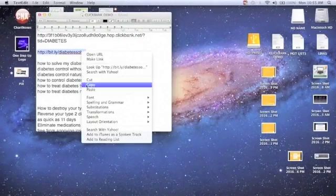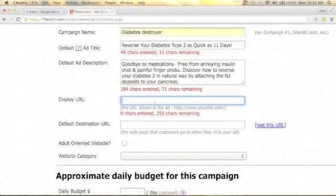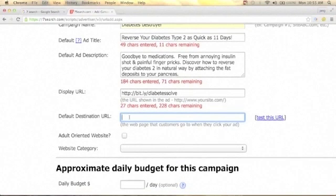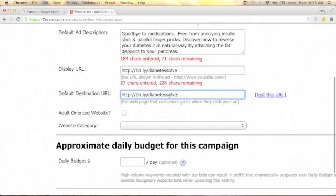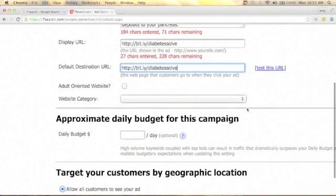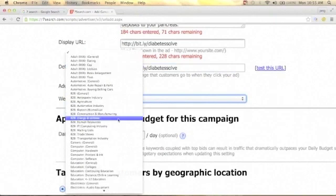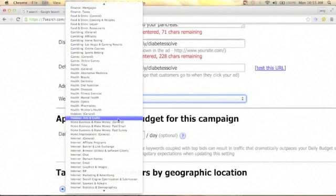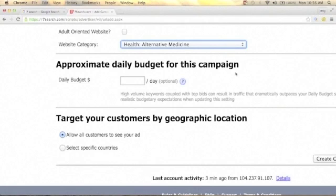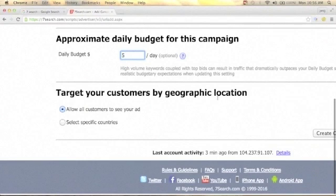For the display URL, use your bit.ly URL — paste it in. The default destination URL is your affiliate link — paste the same bit.ly link there. Uncheck adult-oriented websites. For the website category, click the dropdown and choose Health > Alternative Medicine. Set your approximate daily budget — you can start as low as $5 per day. Then target your customer by geographic location.